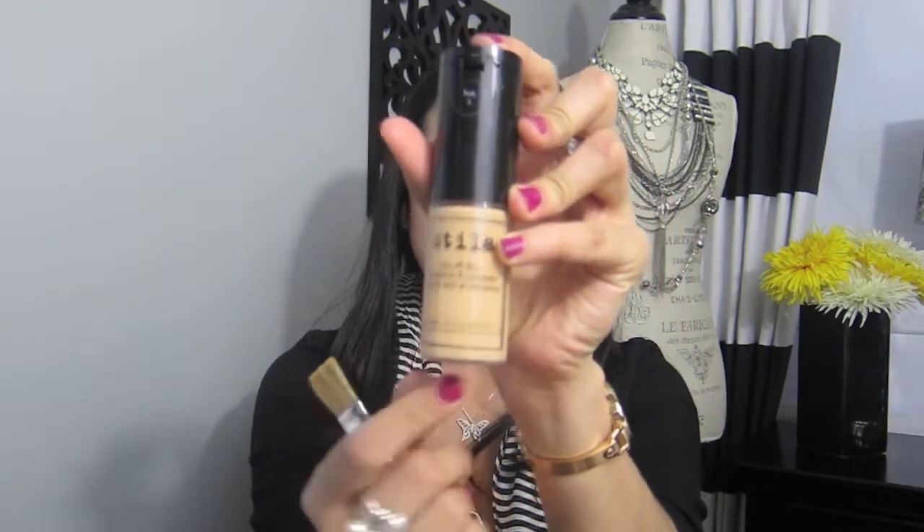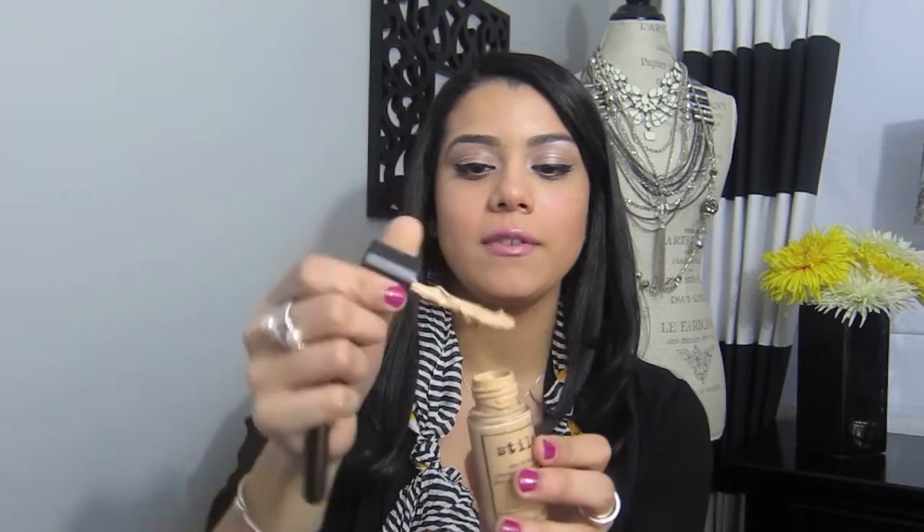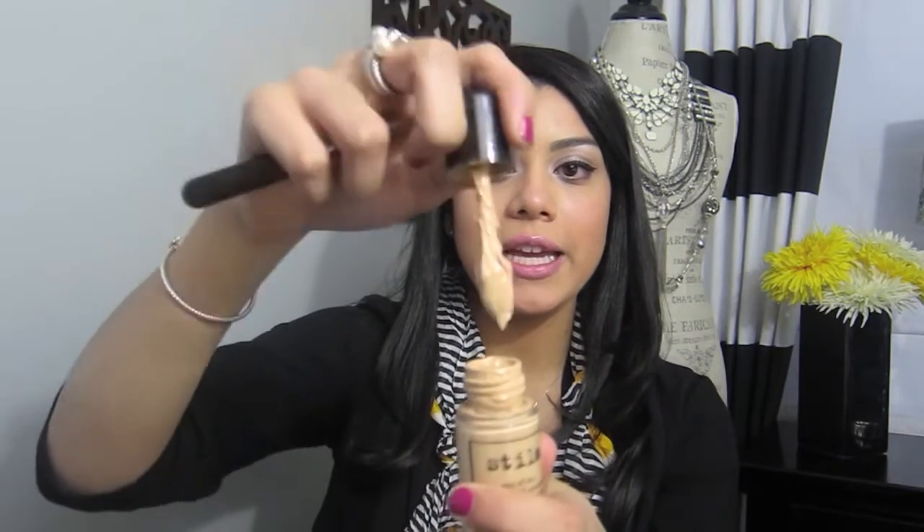My next favorite product is the Stila Stay All Day Foundation and Concealer. It has the foundation in here and a cap on top with the concealer inside. The concealer is a little too thick for my liking, but I love the foundation. Some people don't like that you have to take the cap off and twist it — it has a little scoop rather than a pump — but I like it. The creamy consistency is why it doesn't have a pump; it literally does not move, it's not your normal liquid foundation.